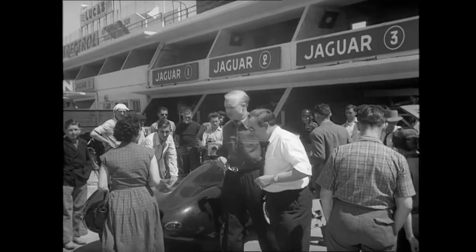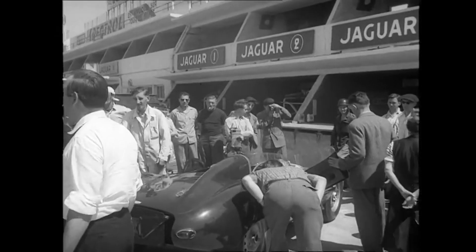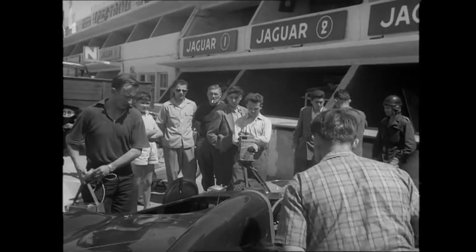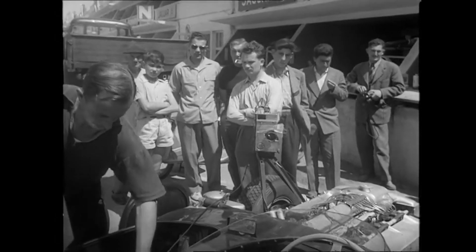For days before the race, the pits are the scene of great activity, and nowhere are they busier than in the Jaguar pits, for Jaguars have a proud record in this great endurance test. To preview the race for us, one of our cameras and recording gear are fixed in one of the D-type Jaguars over in Le Mans.